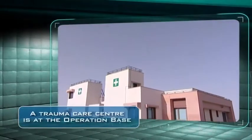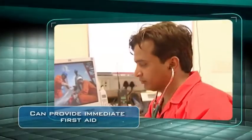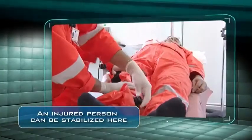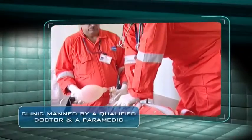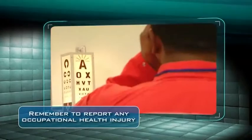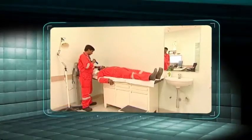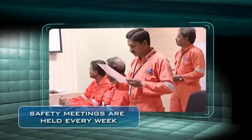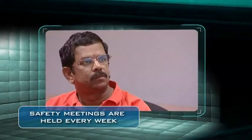A trauma care center is available at the operation base. It can provide immediate first aid for regular illness or injury. An injured person can also be stabilized here before being taken to a nearby hospital. The medical clinic is manned by a qualified doctor and a paramedic. Remember to report any occupational health injury to the doctor and HSE manager. Safety meetings are held for technical staff, support staff and contractors every week to discuss various safety issues in the plant.